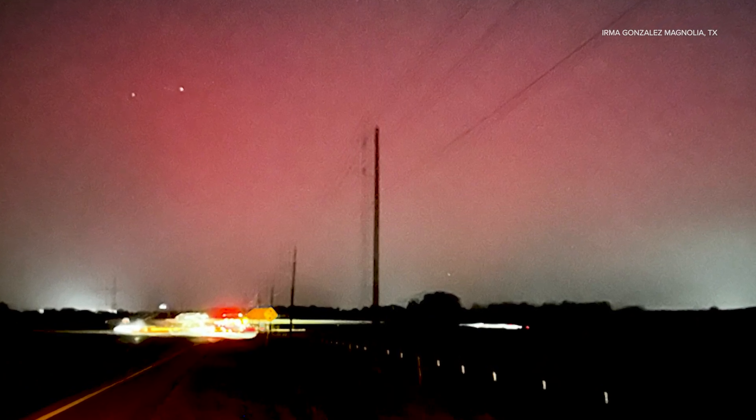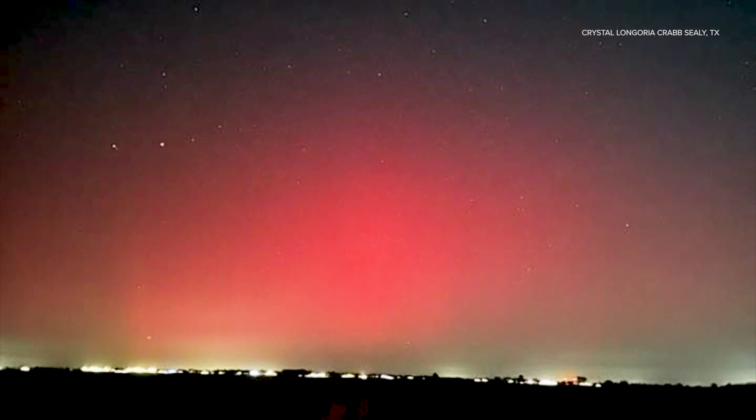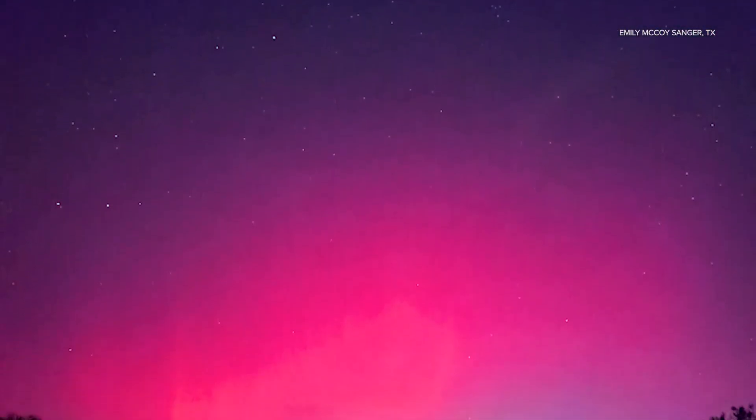Pace, you missed it. There was a show in the sky overnight. Give me a break. The northern lights were visible from parts of southeast Texas. Viewers sending us really these stunning photos.